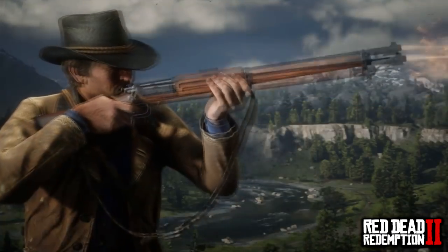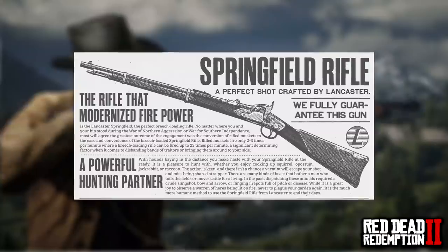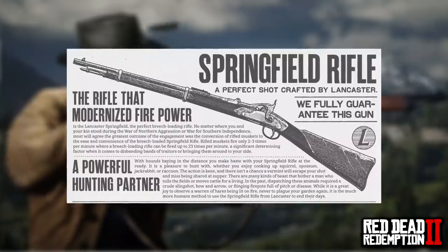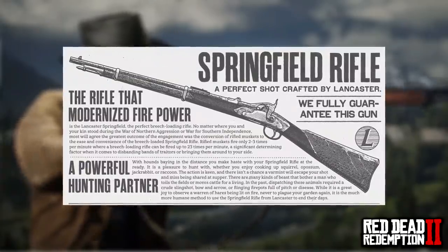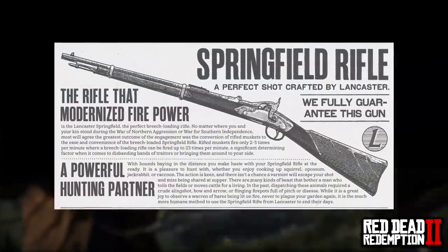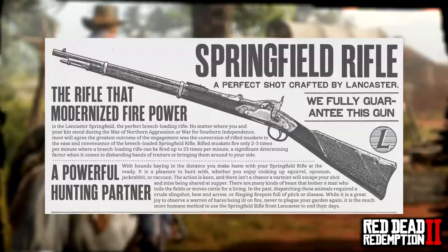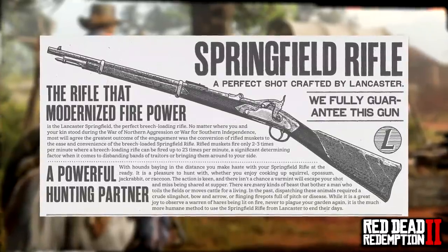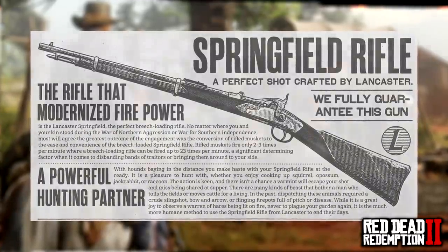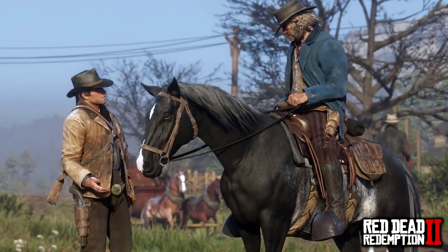The next weapon is the Springfield Rifle — 'a perfect shot, crafted by Lancaster, we fully guarantee this gun.' There's a nice company logo and brilliant illustration. The statement reads: 'A powerful hunting partner.' This rifle is going to be a brilliant weapon for hunting animals like deer or even bear — definitely a weapon to use in the wilderness for protection too. 'With hounds baying in the distance, you make haste with your Springfield Rifle at the ready. It is a pleasure to hunt with, whether you enjoy cooking up squirrel, opossum, jackrabbit, or raccoon. The action is keen.'